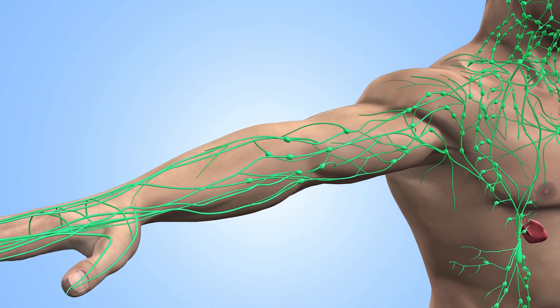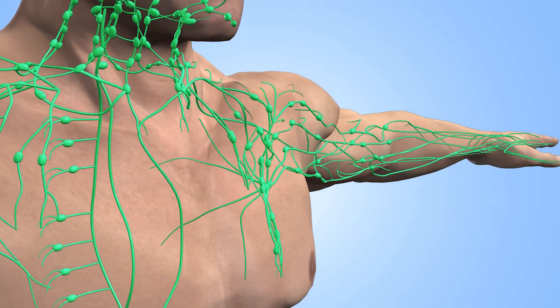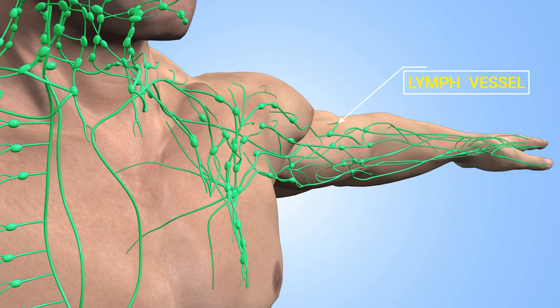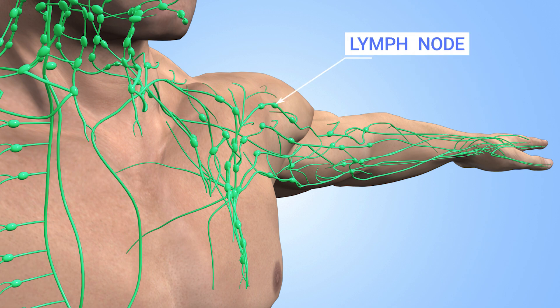The lymphatic system can be divided into two components: the peripheral lymphatics and the central lymphatics. The peripheral lymphatics are made up of the lymphatic vessels and the lymph nodes. The lymphatic vessels run throughout the body to the lymph nodes, where they are filtered for any foreign substances, waste products, bacteria, etc. It's around this area that one may see lymphedema form due to the system being backed up.